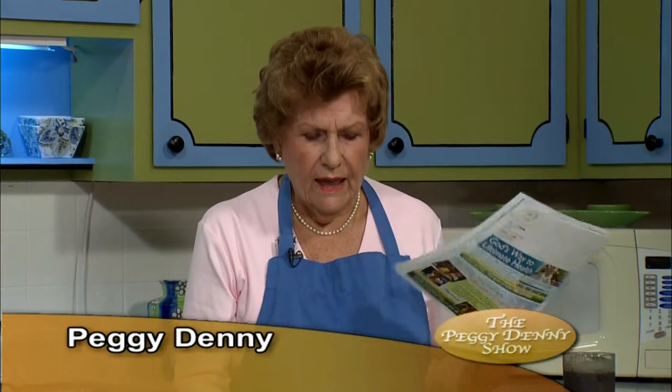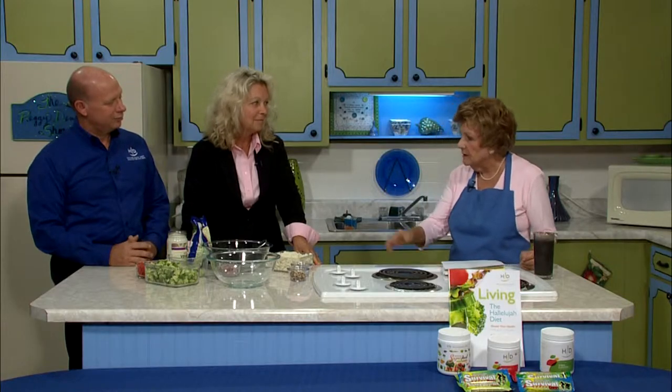Welcome back. We are talking about good health and the way you can restore yourself. From the Hallelujah Diet, I have two special people here, Paul and Ann. They are going to make a broccoli pea salad, and none of this is cooked.